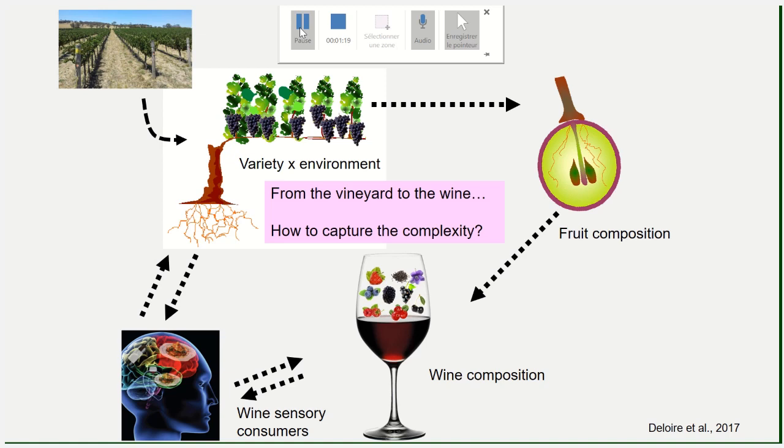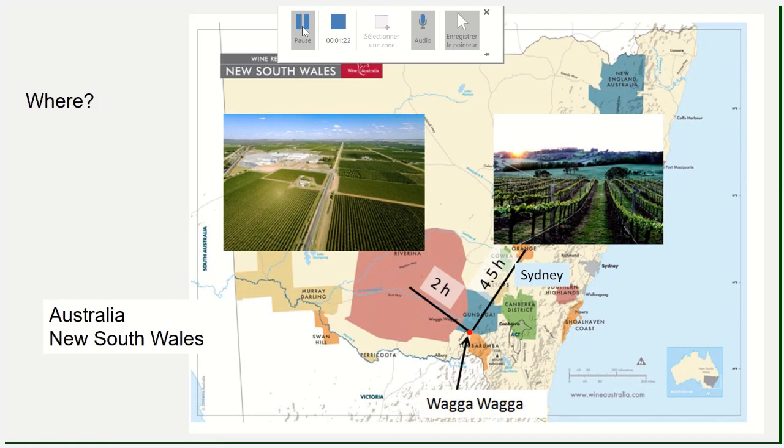Wine testing and sensory analysis are needed if you want to assess whether what you did in the field impacted on wine styles. The experimentations were done in two regions of Australia: one is called Orange, which is a cool temperate climate, and the other one is Griffiths — both are in New South Wales. I will speak only about the results obtained in Griffiths, which is a warm-hot climate.